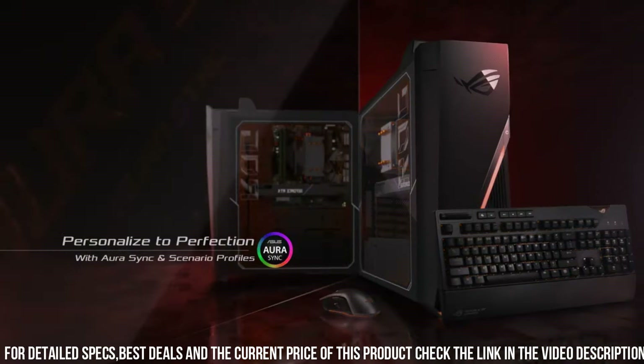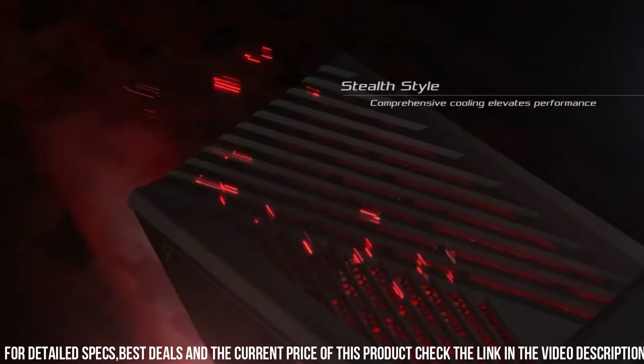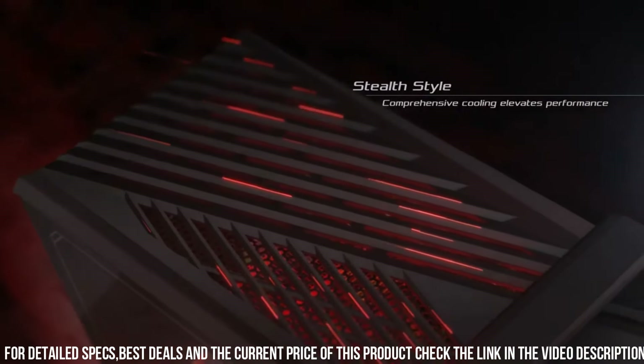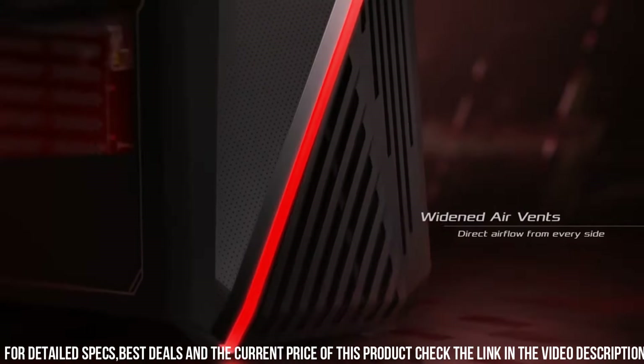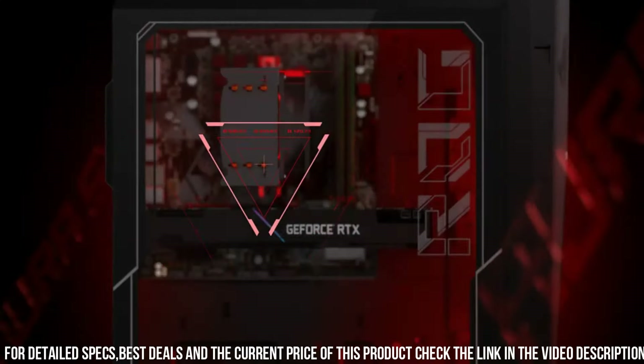Number 2: the ROG Strix GA15 — the ultimate gaming desktop that combines power, style, and innovation. Designed for gamers who demand uncompromising performance, this gaming beast is here to take your gaming experience to new heights. With its sleek and aggressive design, the ROG Strix GA15 is a true showstopper. The iconic ROG logo and customizable RGB lighting create a stunning visual display that will make your gaming setup the envy of all your friends.